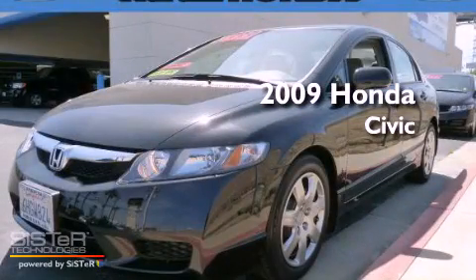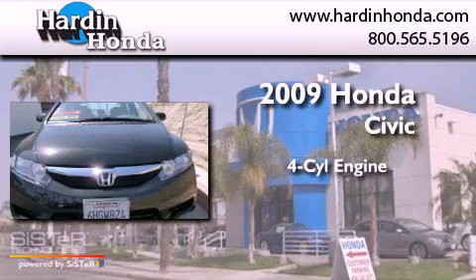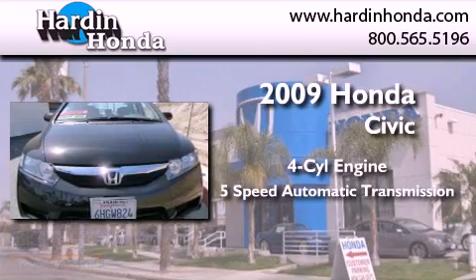This is a certified pre-owned 2009 Honda Civic. It has a four-cylinder engine and a five-speed automatic transmission.